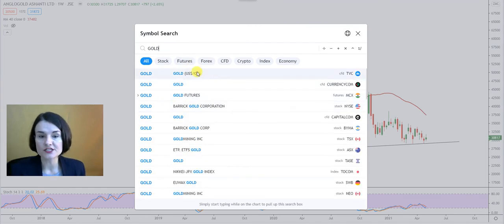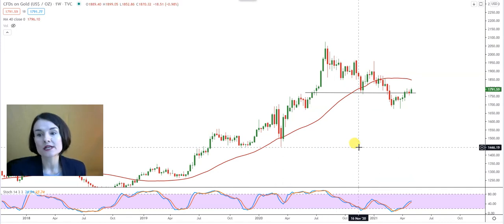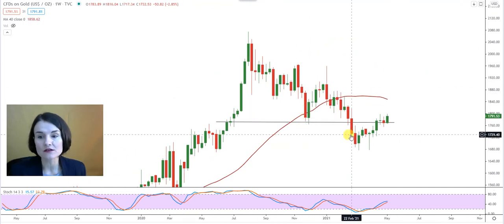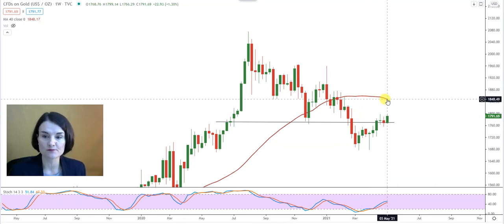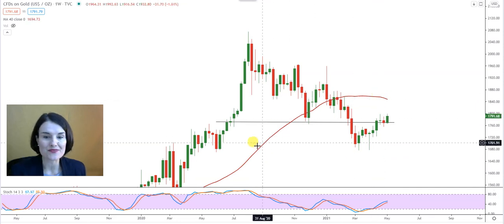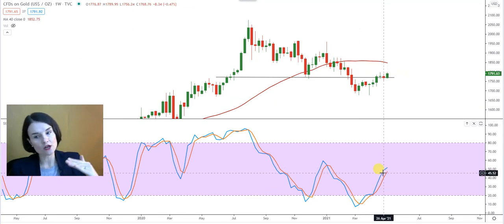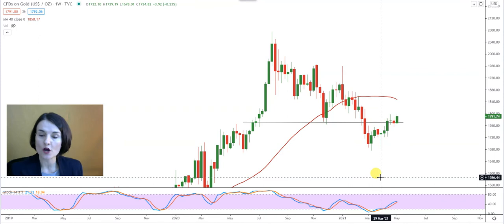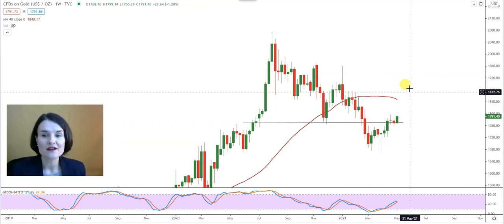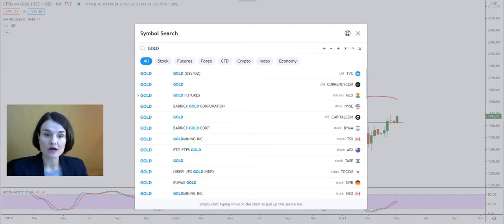I want to add the gold price, which will give you an indication — because as quickly as a gold share can pull back, it can just as quickly rise again. We've spoken before about the inverse cup and handle on Anglo Gold. The support that needs to remain on the gold price is $1,770. The resistance that needs to change into a support is at least $1,848, which is where my 40-week moving average is waiting. My stochastic has bounced but that blue line already looks like it is running out of steam. Keep an eye on the gold price. The 40-week moving average on the gold price needs to change into a support if we want to believe there will be another rally in our gold counters.